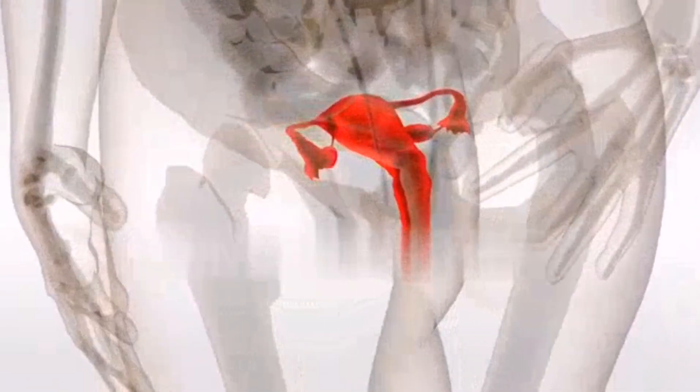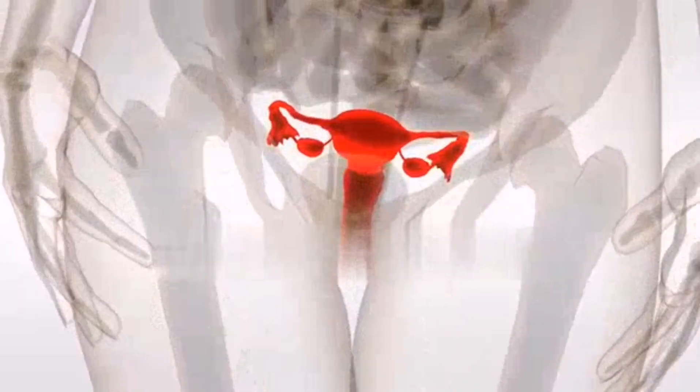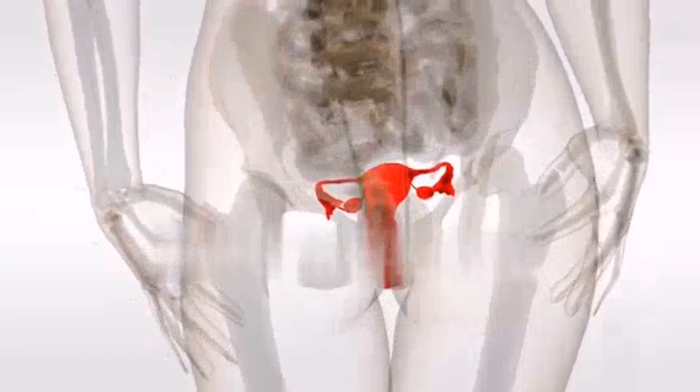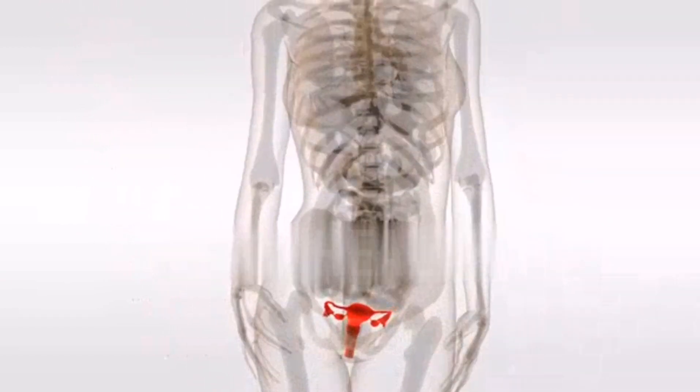In women, the ovaries contain many progenitor egg cells. In each menstrual cycle, that is, each month, a few of these precursor cells are selected and begin to mature, and at the end of the first week, only one begins to mature, including ovulation.